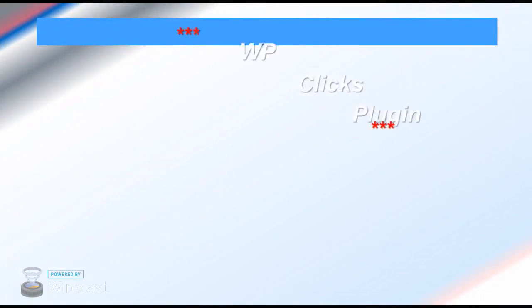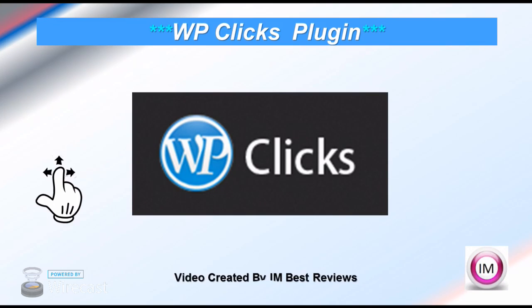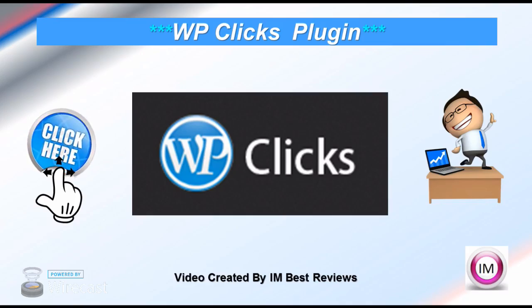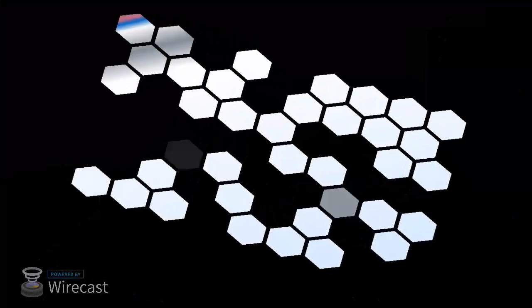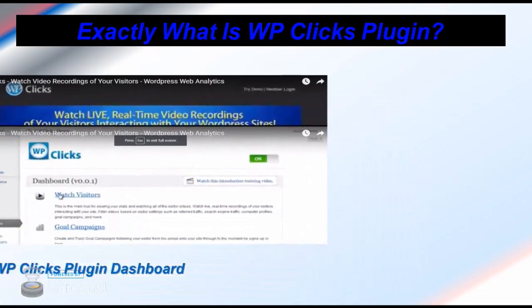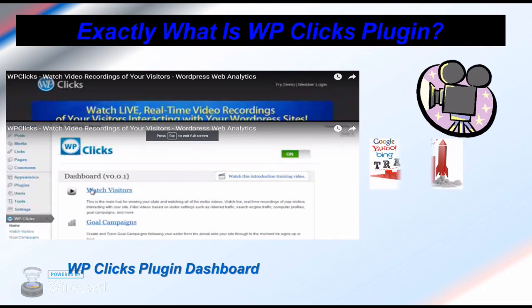Welcome to our video review of WPClix plugin. It's a spying plugin created for WordPress sites. WPClix is a plugin whereby you'll be able to watch live real-time video recordings of your visitors interacting with your WordPress sites. You will therefore be able to increase sales, sign-ups, and conversions by 150% with this new breakthrough technology.